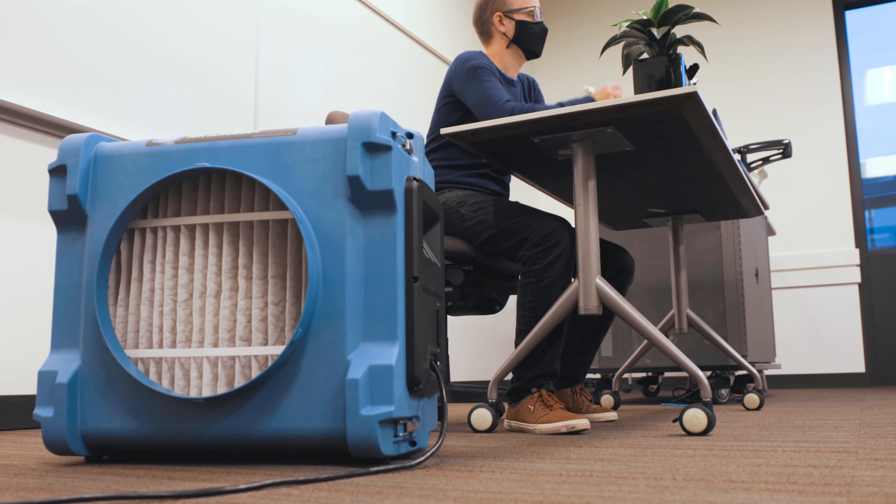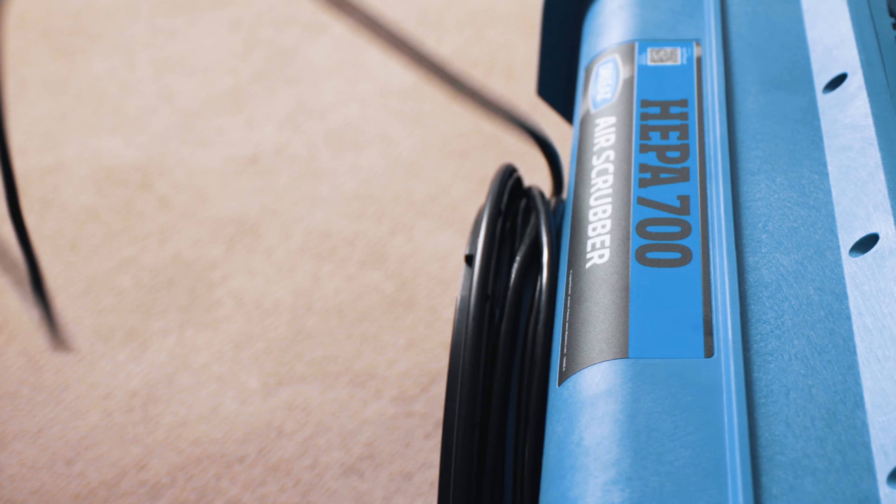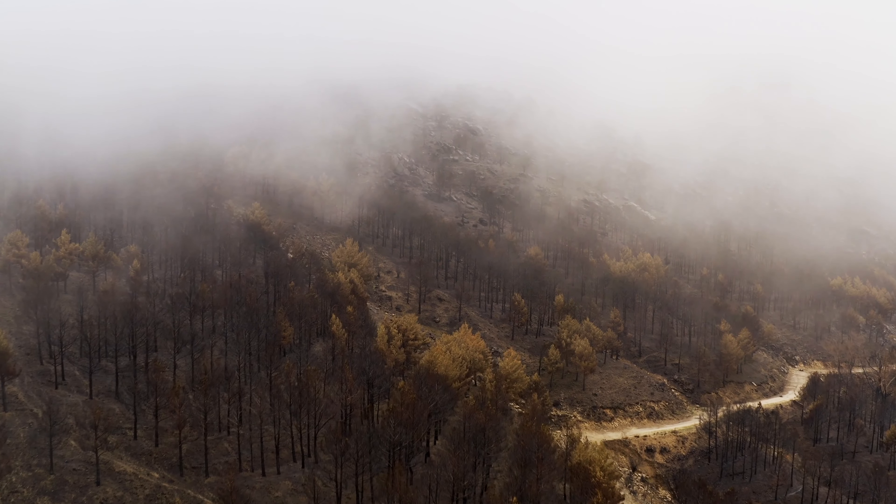I'd like to talk about applications in cleaning and restoration, as well as facilities, healthcare, education, and hospitality. Workers, patients, students, and parents now have a heightened awareness of the need for proper air filtration. The opportunities range from everyday air scrubbing to limit the spread of airborne germs, to filtering dust, fumes, and particulates during construction and after cleaning, and reducing smoke and odors from wildfires.